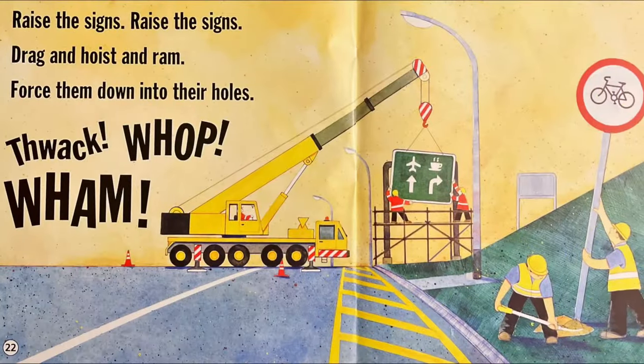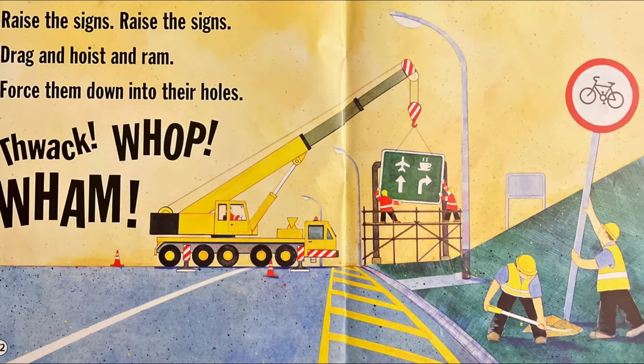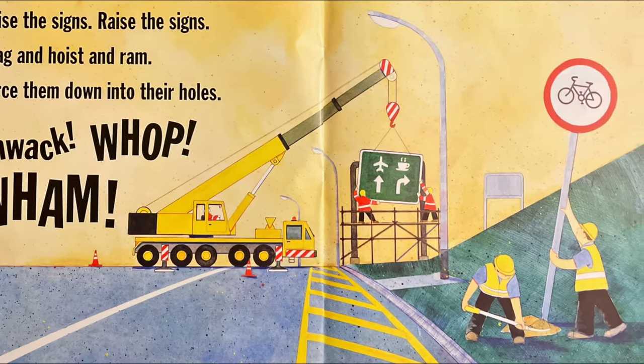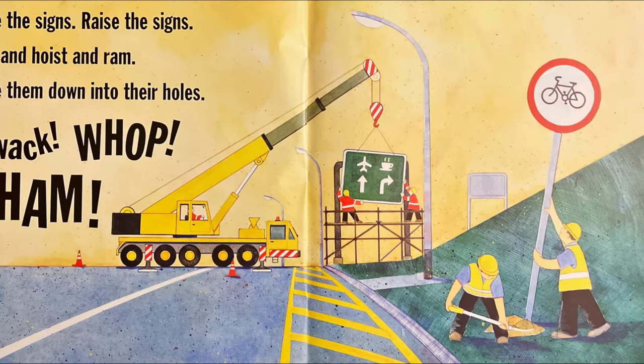Raise the signs, raise the signs. Drag and hoist and ram. Force them down into their holes. Thwack, whop, wham.